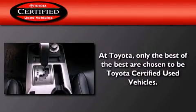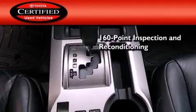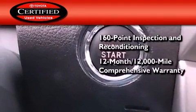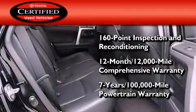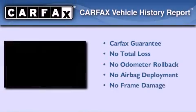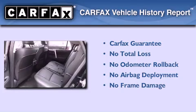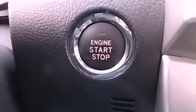Toyota's certification includes a 160-point inspection and an extensive reconditioning process, plus a 3-month, 3,000-mile comprehensive warranty, and a 7-year, 100,000-mile powertrain warranty. Not to mention that this Toyota qualifies for the Carfax buyback guarantee. Stop by today and test drive this vehicle for yourself.